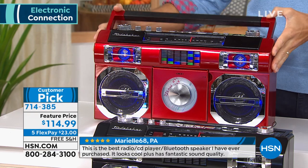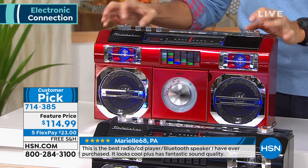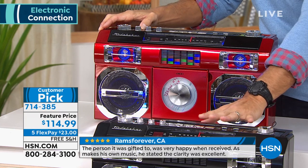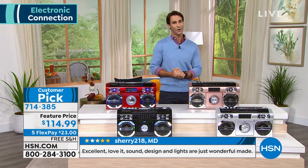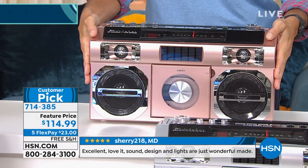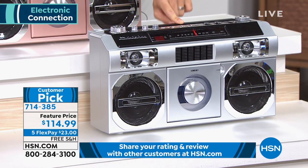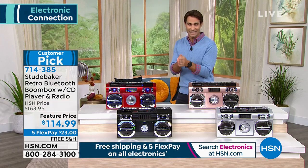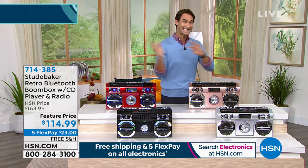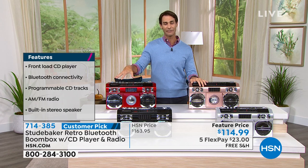Look at the great colors we have here. The one I've been using this morning is the red — beautiful. Just look at the design; it's got all of your knobs and everything you need. Right below is the black — that beautiful classic black. And then we have rose gold, which Studebaker brings us in that gorgeous rose gold. The last color is silver, with only 210 left. This was a customer pick at $163; you're saving $50 today at $114.99 with five flexible payments, free shipping, and extended holiday returns. Head over to hsn.com and pick your favorite color.